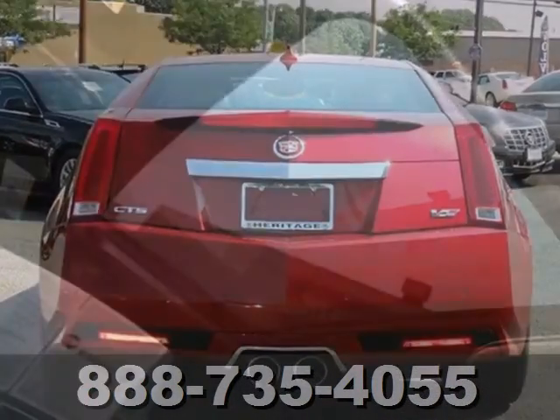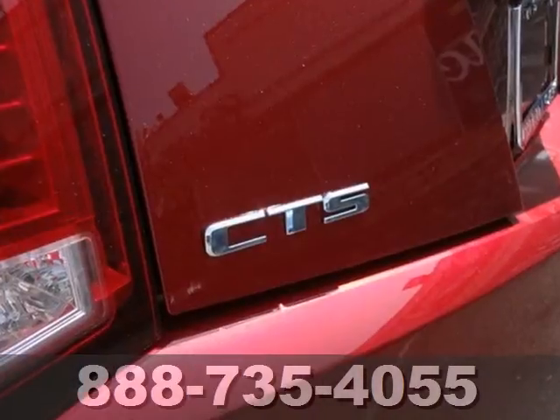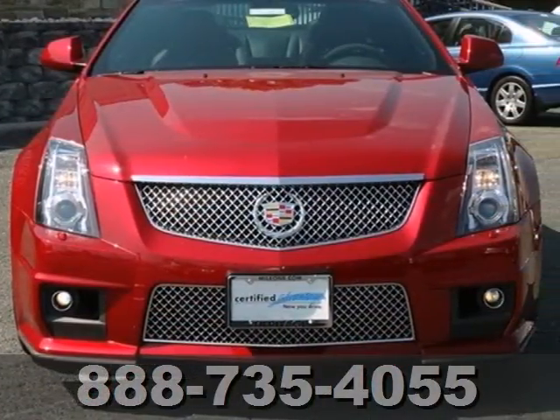It comes with a tilt and telescopic steering wheel to promote extra focus on the road, as well as four-wheel independent suspension and anti-lock brakes for safety. Feel proud to drive this CTS. Come in today for a test drive.